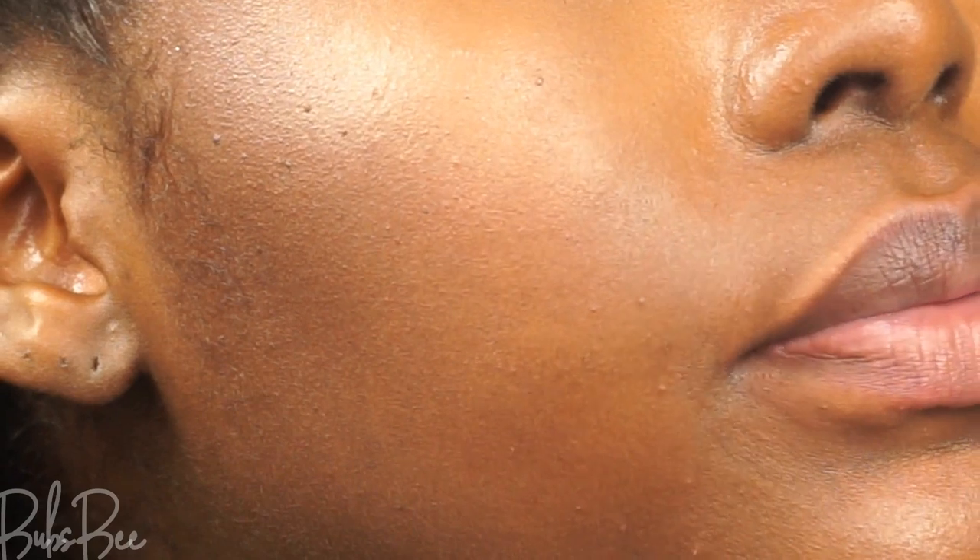This is around three o'clock and the foundation has started to separate around my smile lines, just on one side, which isn't bad. It hasn't separated on my forehead or on the other side of my mouth, so I'm pretty content about that. This smile line is very deep — pretty much all foundations separate right there — but my skin looks amazing.